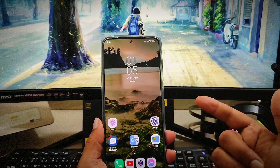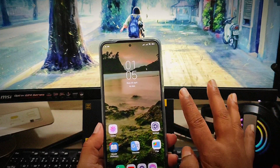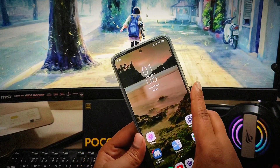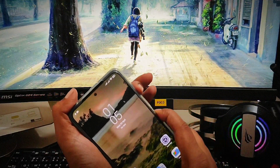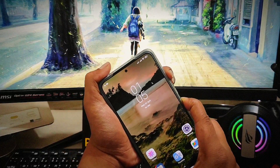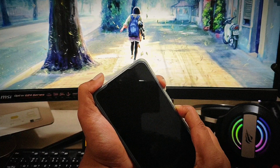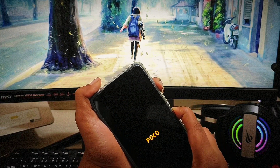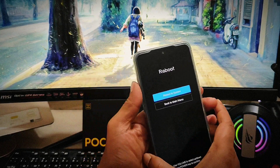If you have a touchscreen problem and can't even complete this test page, that means it has a hardware-related issue. Before doing anything else, press the Power button and the Volume Up button together and hold them until the boot menu comes up. Keep holding until it gives you that menu on your phone.